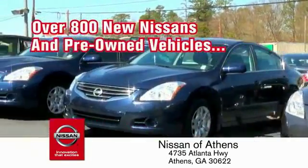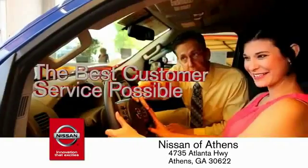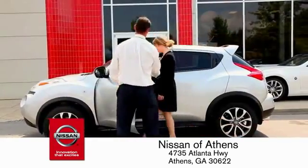And a variety of pre-owned vehicles. Every deal backed by our promise to give you an honest quote and the best customer service possible. Plus, if Nissan of Athens doesn't have the vehicle you want in stock, we'll find it and deliver it right to your door.